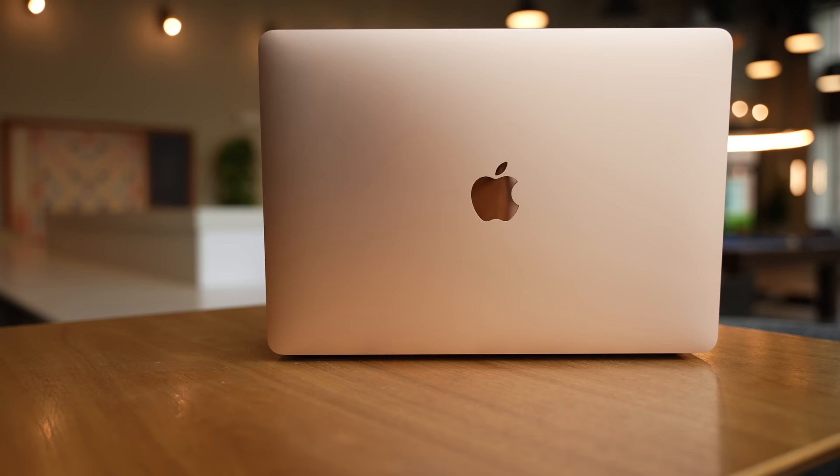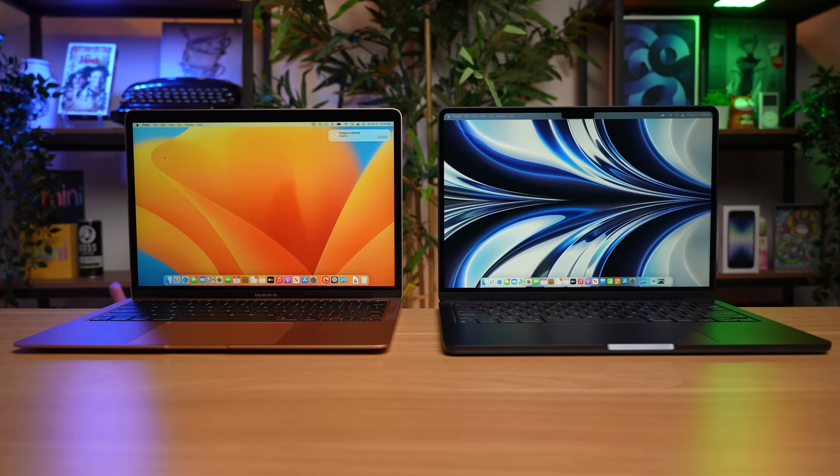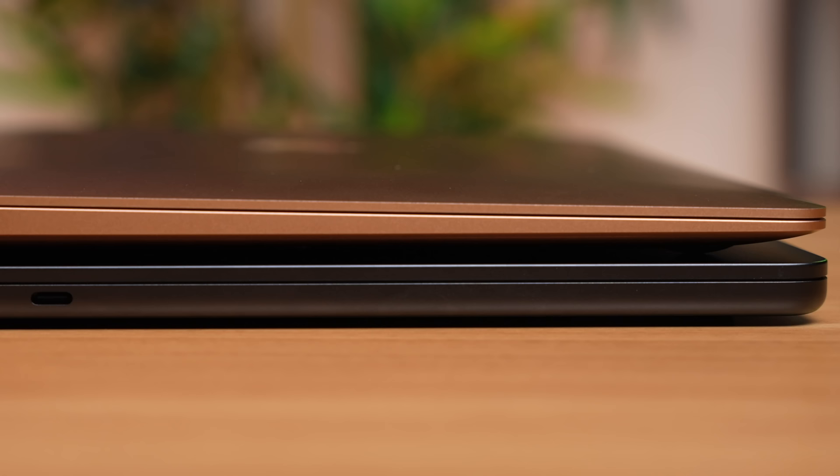Don't buy an M2 Mac — buy an M1 MacBook Air instead. There's a reason why Apple kept the M1 MacBook Air in the lineup. Even though you have waited a very long time for Apple to release the M2 MacBook Air, it may not be the best option for you with its higher price point and a surprising downgrade that might make the base model M1 MacBook Air the better value for most users.